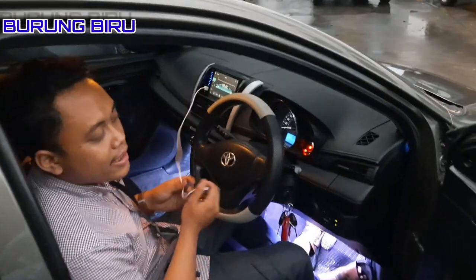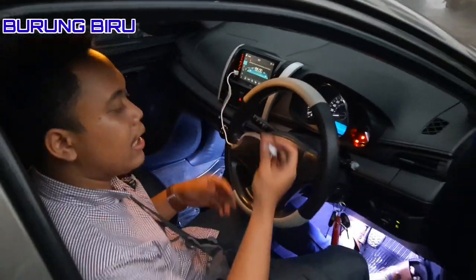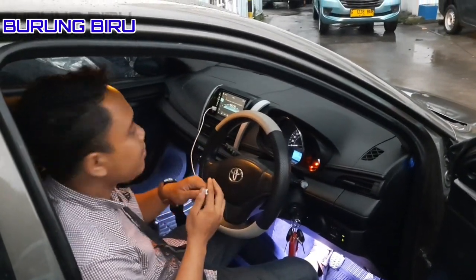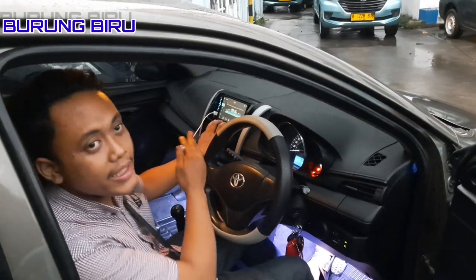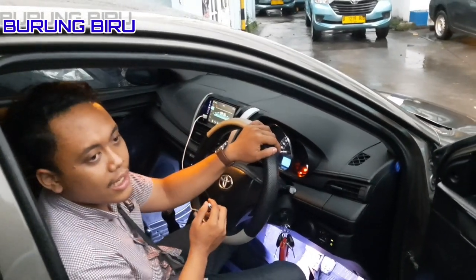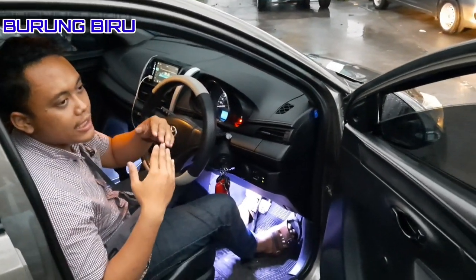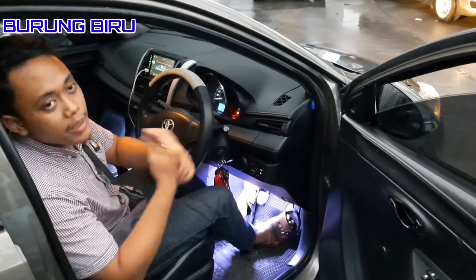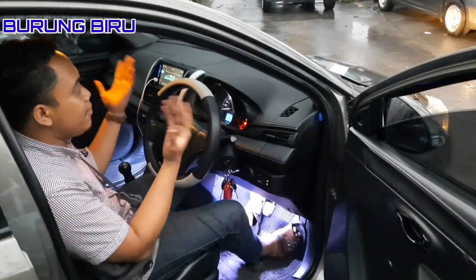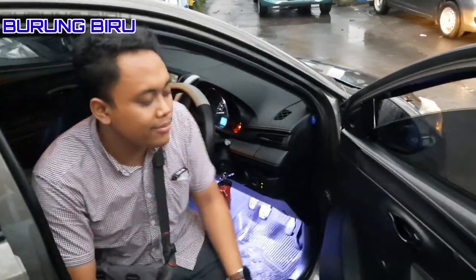Lanjut ke bagian head unit. Head unit yang saya pakai ini full HD, dengan kemampuan mirroring menggunakan kabel — tapi teman-teman harus install dulu aplikasi yang sesuai dengan merek head unit ini. Teman-teman mendapatkan kualitas head unit yang sangat memadai, karena head unit bisa membuat speaker jauh lebih bagus atau jauh lebih buruk, tergantung dari head unit yang dipakai. Untuk kabin sangat-sangat adem karena sudah pakai kaca film 3M.